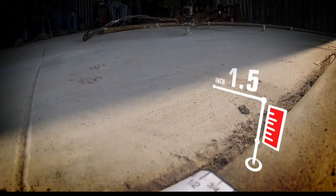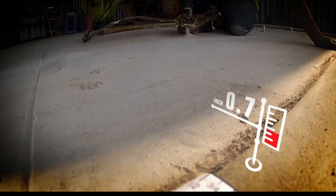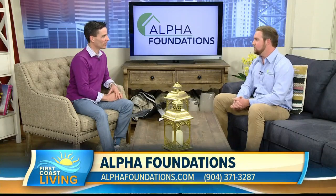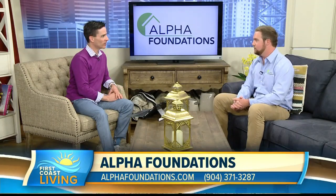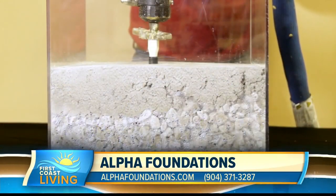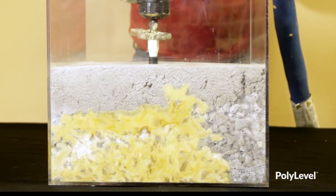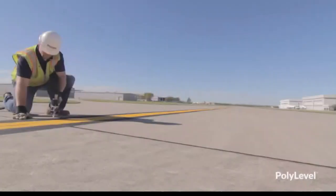And you're seeing on the screen there a product called PolyLevel. What is PolyLevel? This stuff is amazing — it's lifting thousands and thousands of pounds of concrete. It's incredibly strong. It is an expansive polyurethane foam, a two-part solution. We inject that underneath the slab itself. As it expands, it's compacting and consolidating all of that loose soil underneath that has washed out and failed. And then once it's compacted that soil, it's going to lift up that concrete and level it back out.